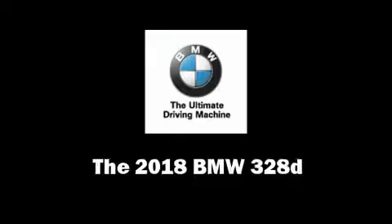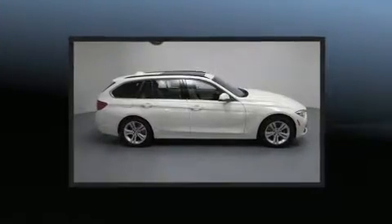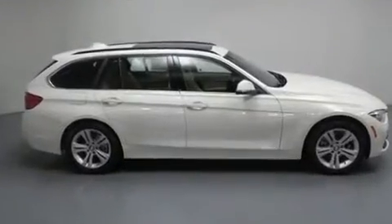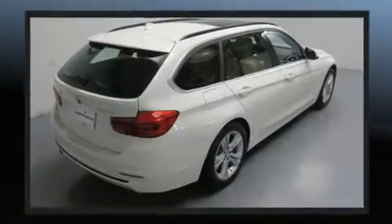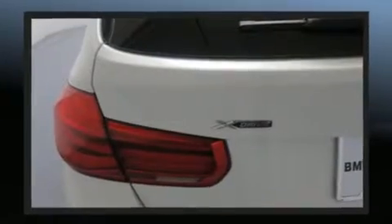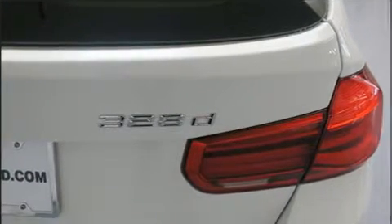Come test drive this 2018 BMW 3 Series. The aerodynamic exterior design both looks good and enhances fuel economy, and all-wheel drive keeps this model firmly attached to the road surface. Well-tuned suspension and stability control deliver a spirited yet composed ride and drive. A turbocharger is also included as an economical means of increasing performance.